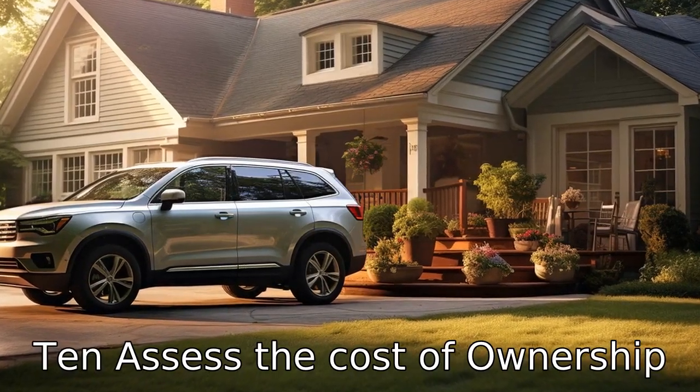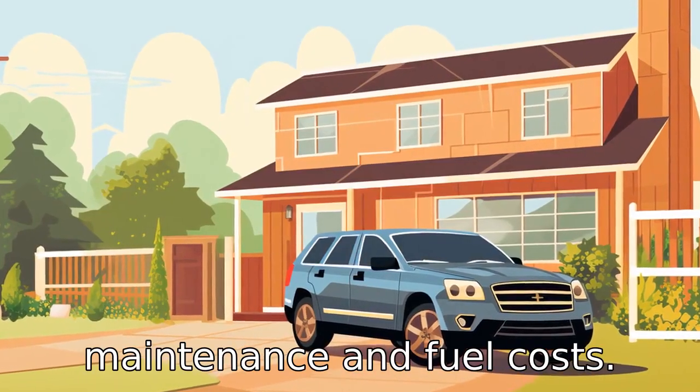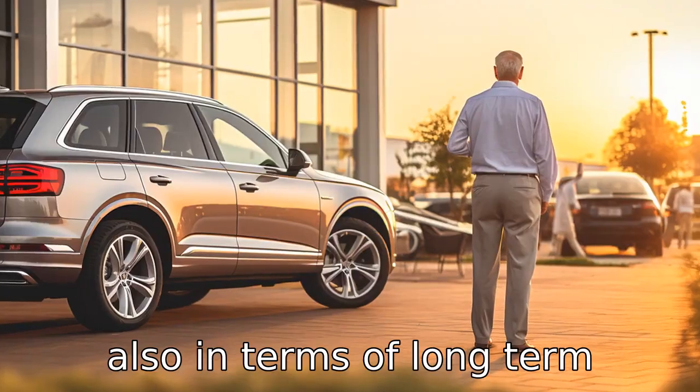Tip 10: Assess the cost of ownership. The cost of ownership isn't just about the purchase price — it includes tax, insurance, maintenance, and fuel costs. Seniors should choose an SUV that fits their budget not only at the time of purchase but also in terms of long-term costs.